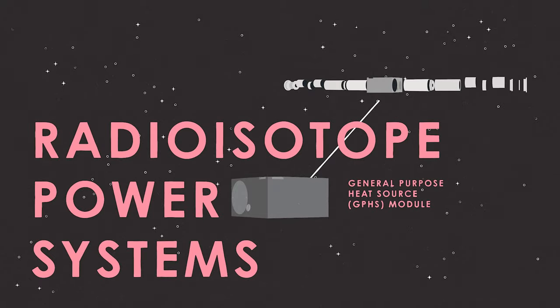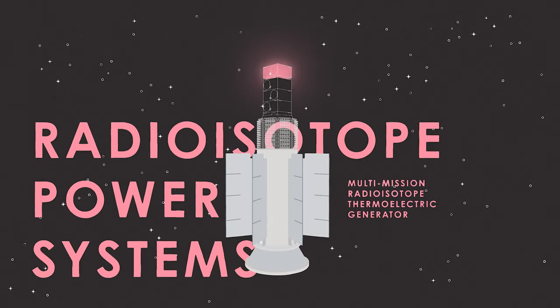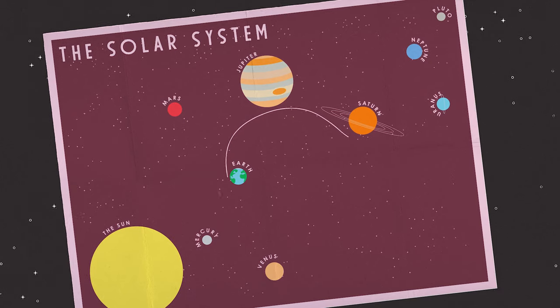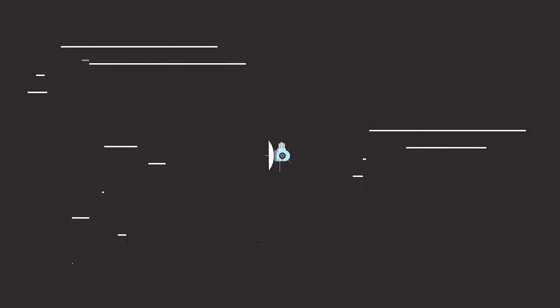Meet radioisotope power systems. RPS is like a nuclear battery, using heat to generate electricity for years. It's great for exploring our moon, or far, far beyond, like the nearly 300 other moons throughout our entire solar system.